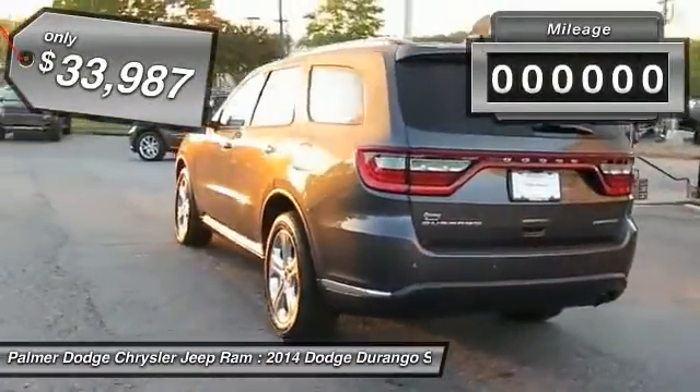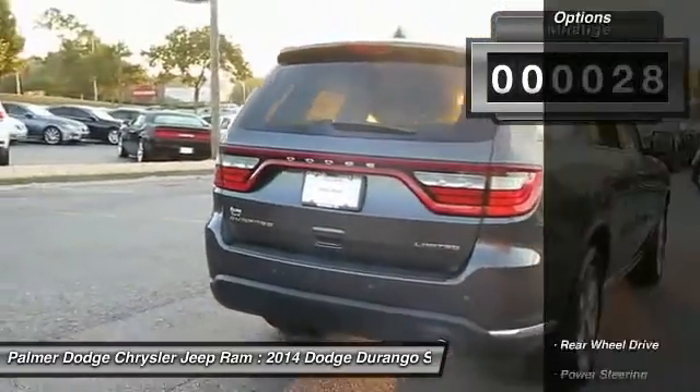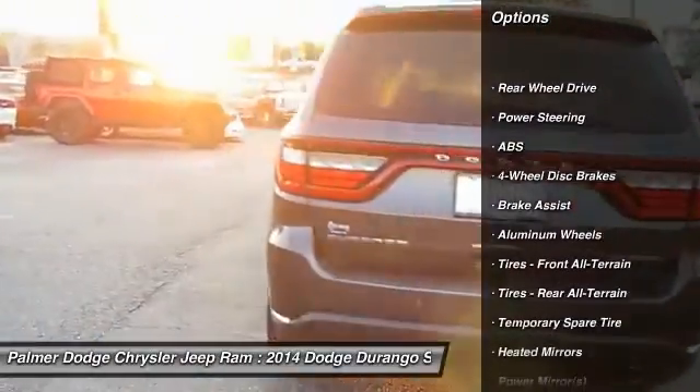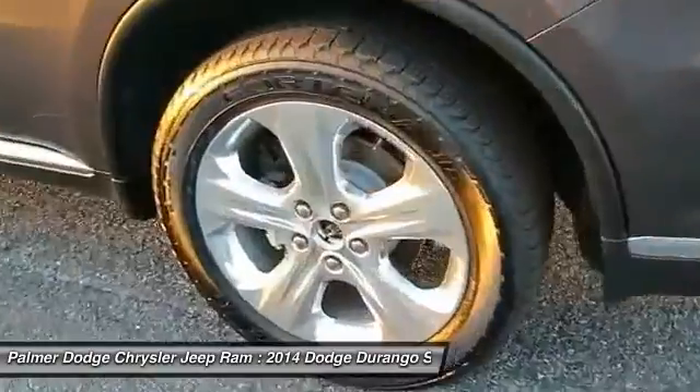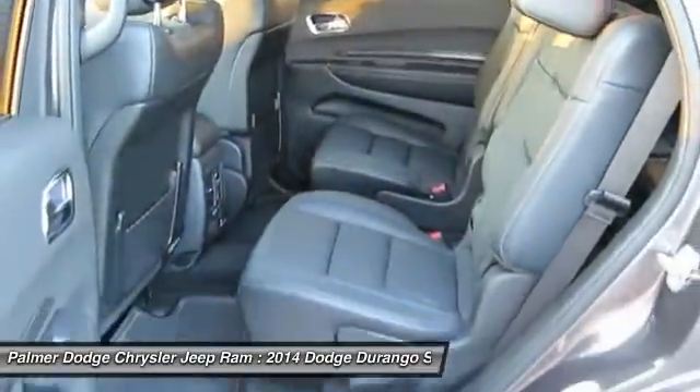This vehicle has less than 100 miles. Here are some of this vehicle's great options: anti-lock braking system, power passenger seat, steering wheel audio controls, power steering, adjustable steering wheel, aluminum wheels, four-wheel disc brakes, cruise control, keyless start, keyless entry.